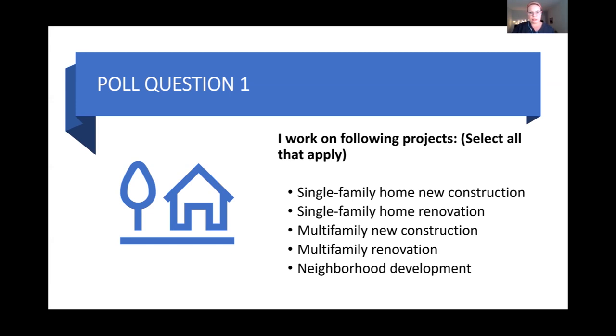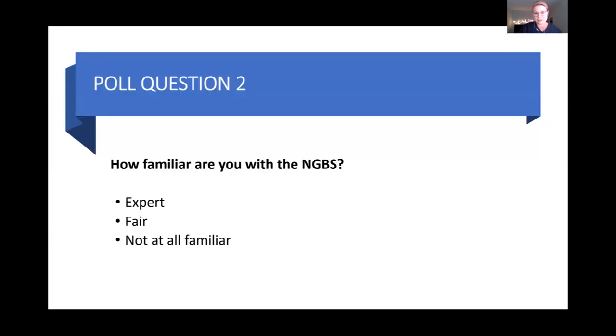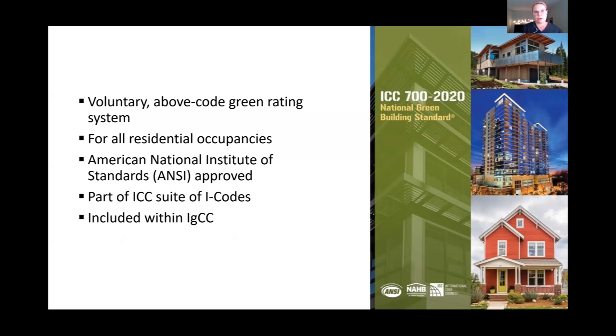Whether you work with single-family or multi-family, new or renovation, you're in the right spot because today's content is applicable to all of you. Looking at the poll results, we're evenly split between single-family new and single-family renovation, but all categories got some response. The National Green Building Standard is an above-code voluntary green rating system designed to recognize high-performance construction across all residential occupancies. The NGBS is an ANSI approved standard, reflecting a broad consensus development process involving builders, developers, manufacturers, code officials, green consultants, and government representatives.